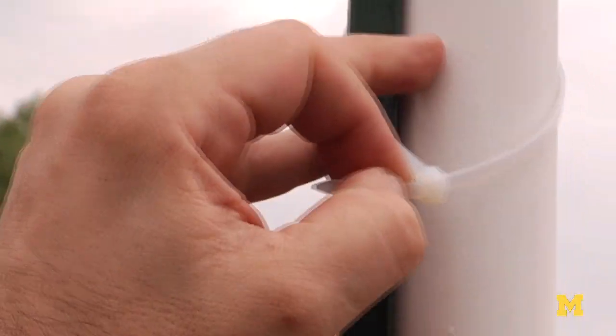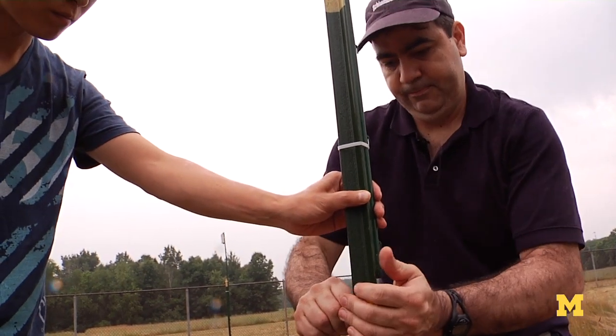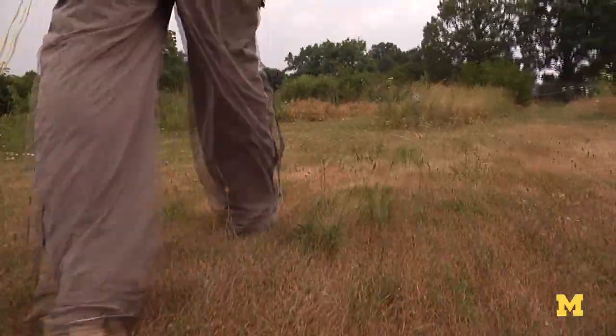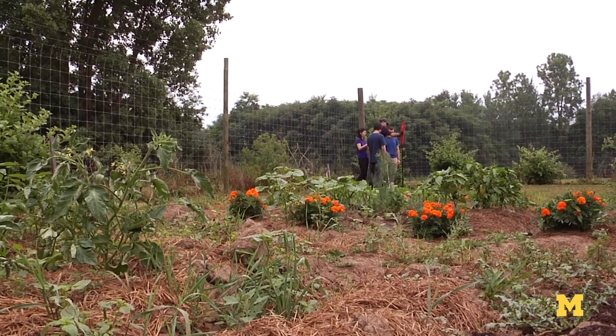If you have a satellite way up there measuring this whole area as just one number, it's very hard to validate that number unless we have several sensors on the ground to make the correspondence between what we measure on the ground and what the satellite measures. That's the whole purpose of the project.